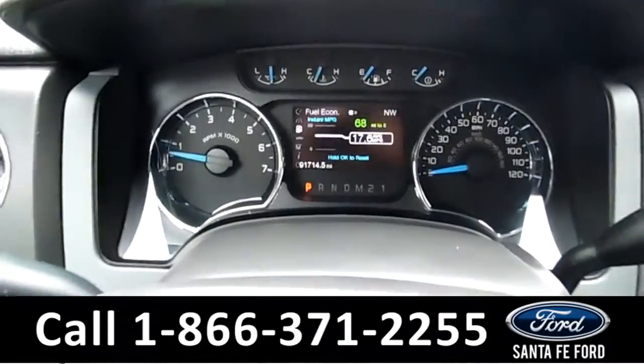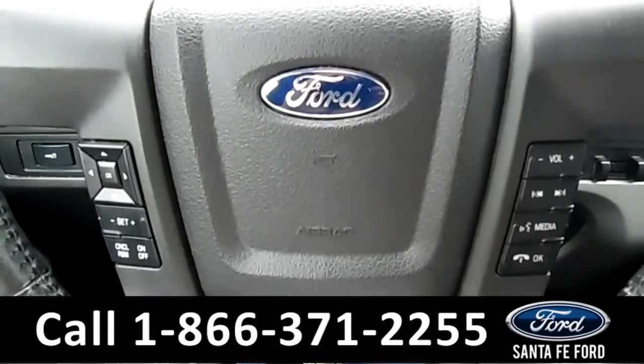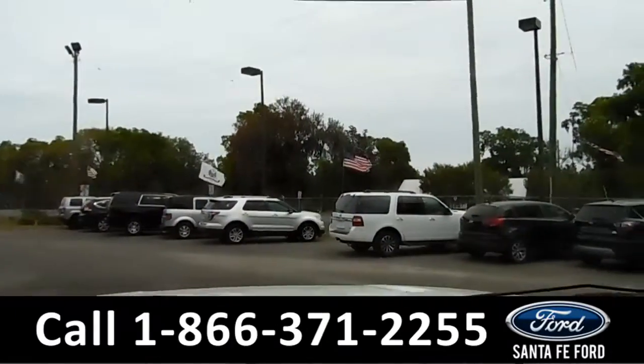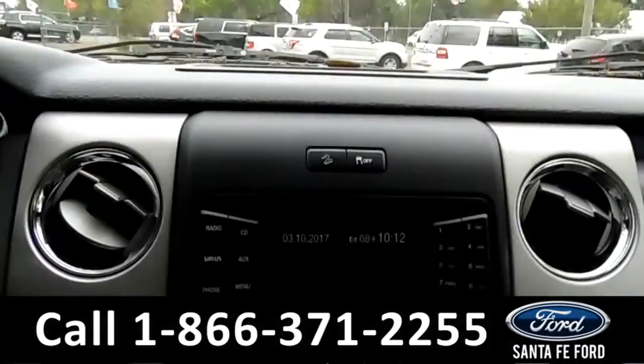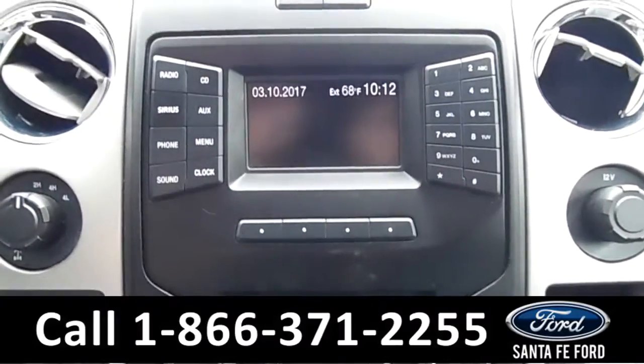Here's a quick look at the dash. The steering wheel has Bluetooth, media, and cruise controls. The rear view mirror displays the backup camera. The media center features an LCD information screen that displays the date, outside temperature, and time.